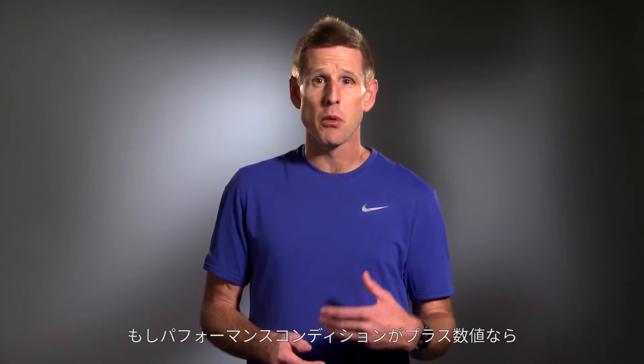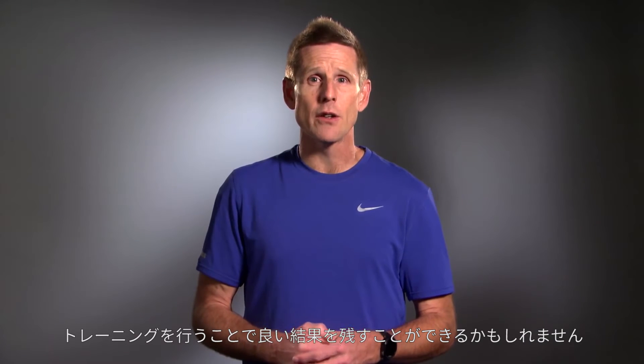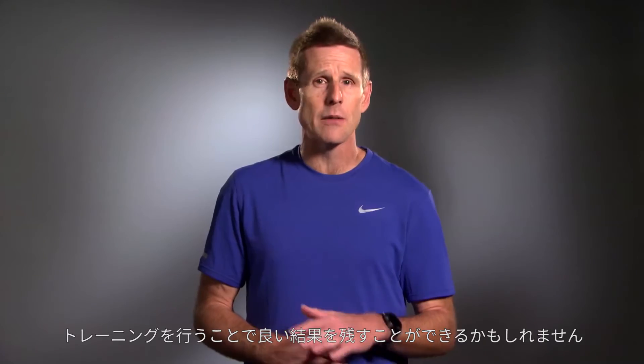So if your Performance Condition is plus 4, that means all systems are go. You can expect that day's run to feel good, and if you have a workout on tap, you'll probably hit your times, no problem.